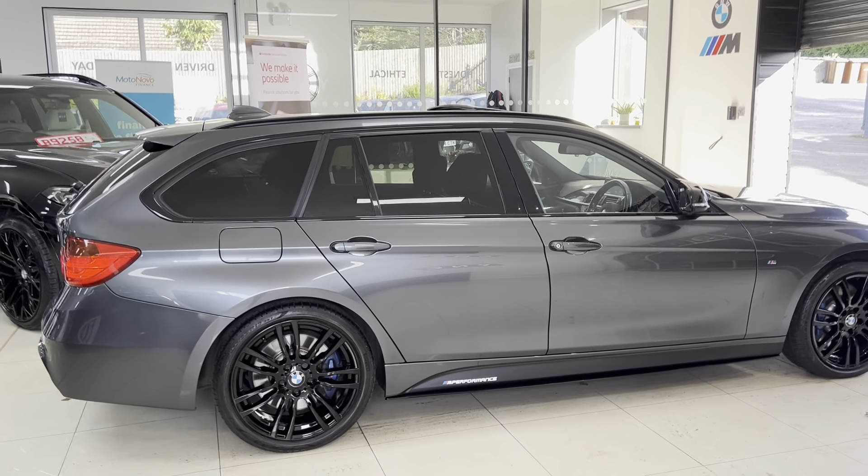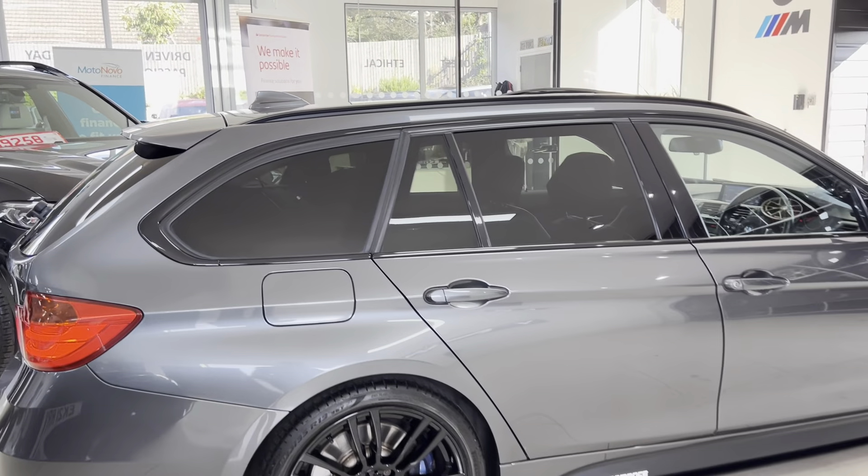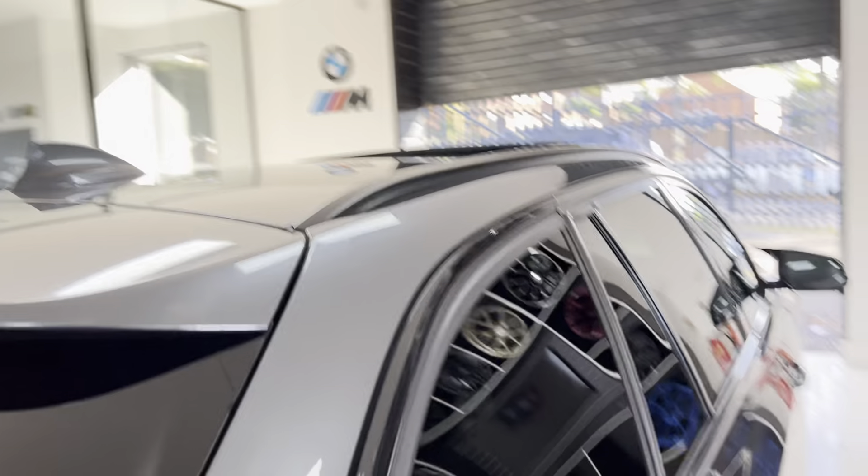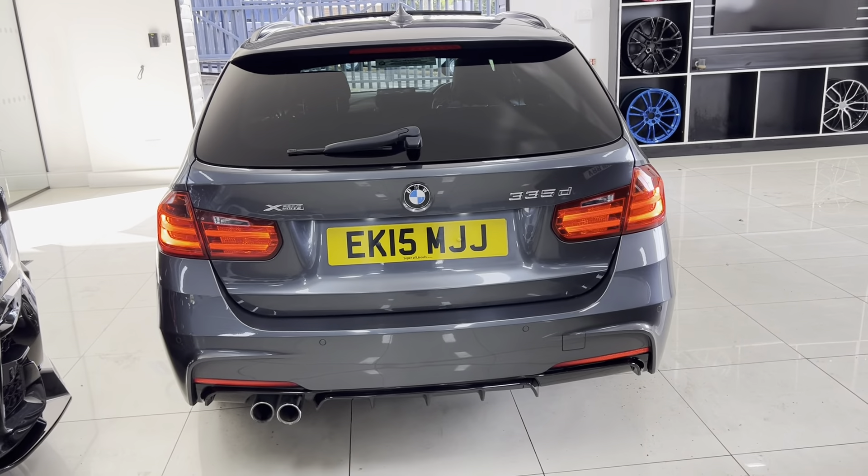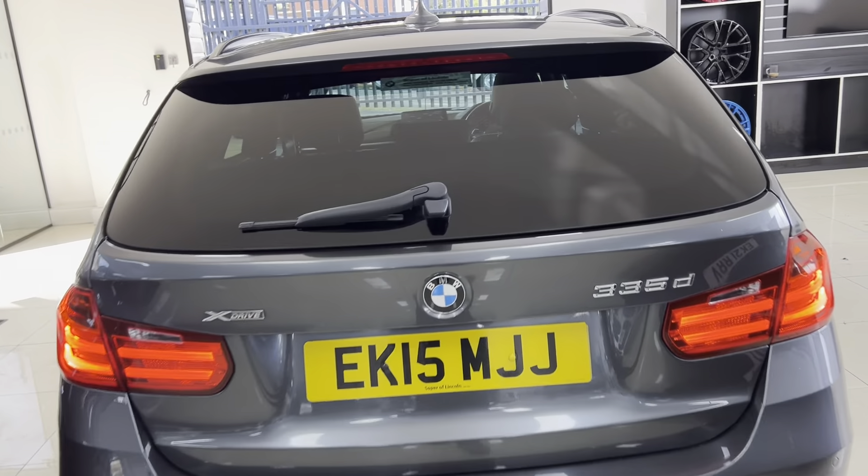It also has the panoramic glass roof, which is definitely the most sought-after option when it comes to the Touring 3 Series — and you'll see for yourself why in a moment. Right at the back of the car, you have the electrically operated tailgate.